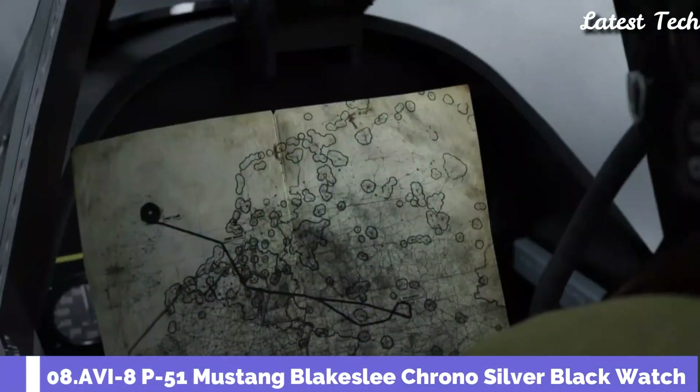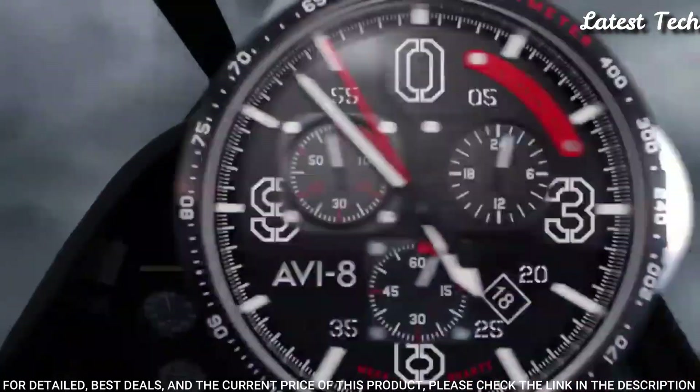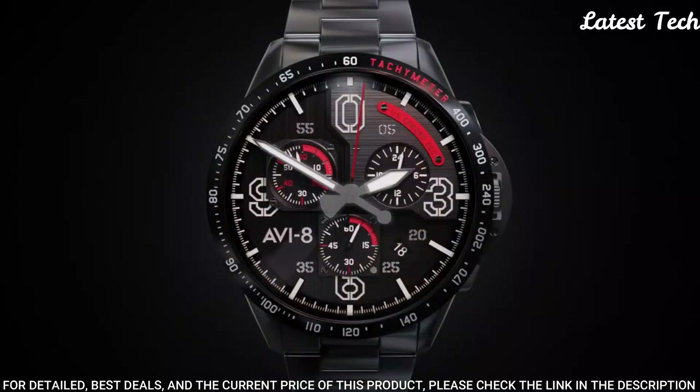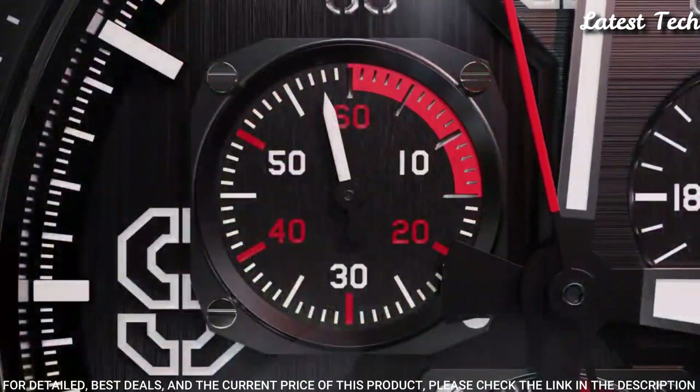Number 8: Aviate P-51 Mustang Blakeslee Chrono Silver Black Watch, Mineral Lens with Anti-Reflective Coating and Swiss Luminous Applied Indexes.